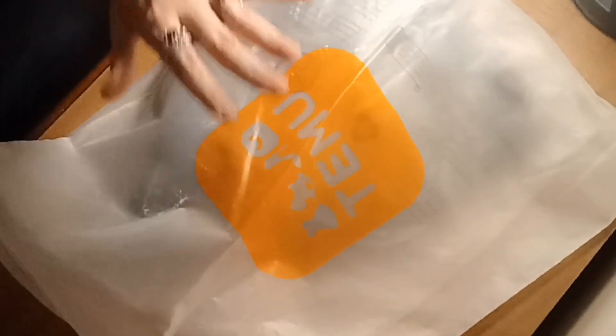First item I'm pulling out right on top — we got this big quality bag from Temu. I've been collecting these; I'm going to keep a couple things in them.